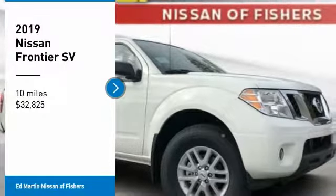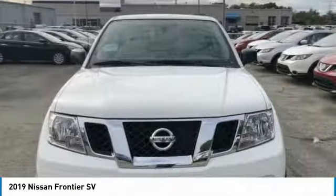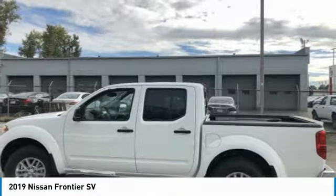Make a great choice today with the 2019 Frontier. The Nissan Frontier offers a full-length, fully boxed frame for strength, serious off-road capabilities, and a five-star rating for side impact crash safety.